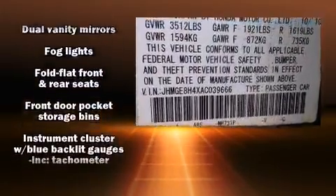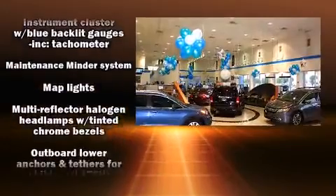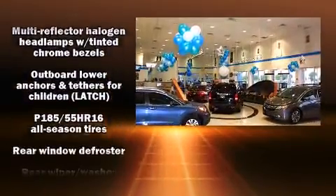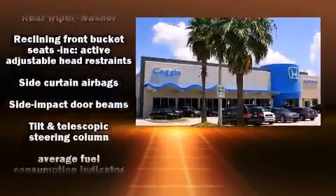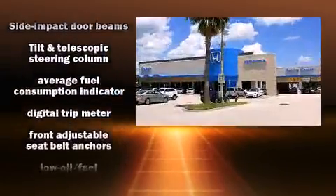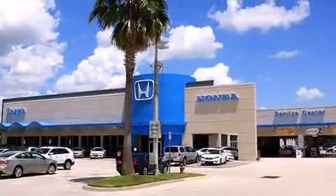Honda also prioritized safety and security with features such as dual front impact airbags with occupant sensing airbag, head curtain airbags, brake assist, anti-whiplash front head restraint, ignition disabling, and ABS brakes.